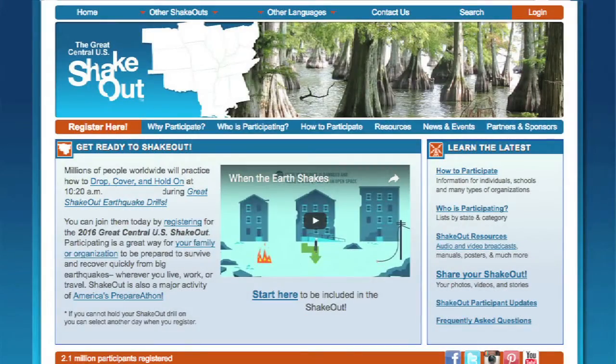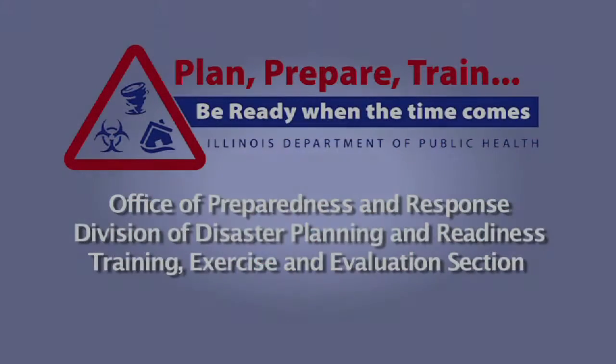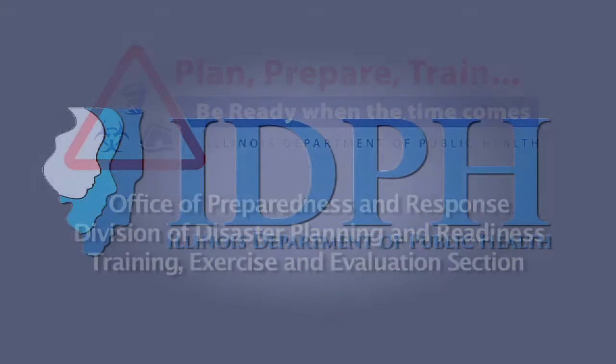To find out more about the Great Central U.S. ShakeOut, please visit this website. We hope to see you there, too.